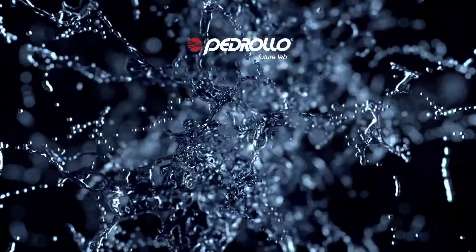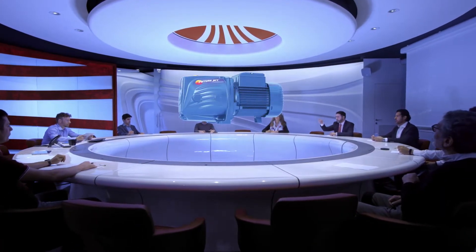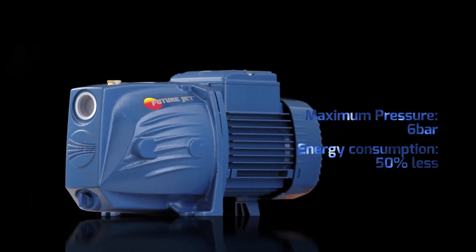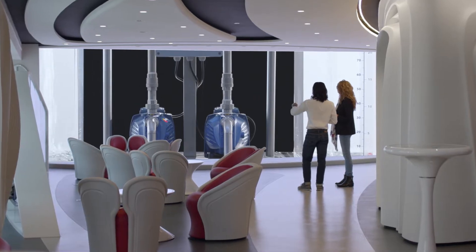Pedrolo FutureLab is proud to present FutureJet, the next generation of self-priming electric pumps. FutureJet provides the same pressure as a traditional jet pump, but reduces consumption by 50%, proven by laboratory tests.